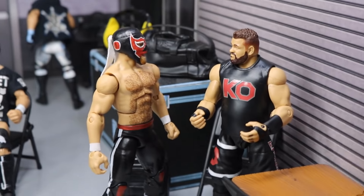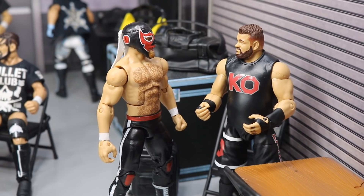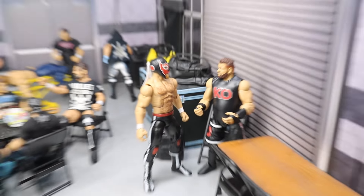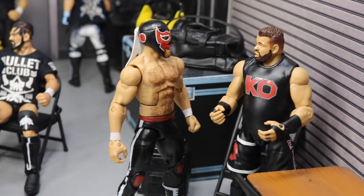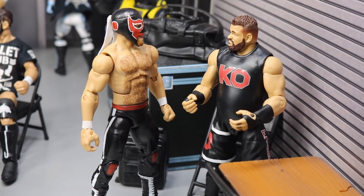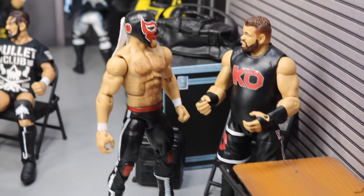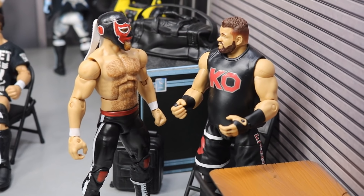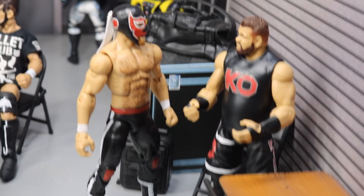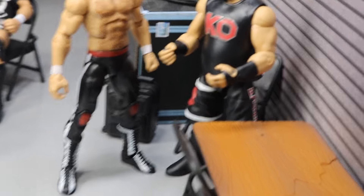Over here you will see Kevin Owens and El Generico talking it up. It just looks really awesome — you can see how official it looks with both guys standing there talking and all the backstage noise. Kevin Owens is talking to El Generico about losing to the Miz at Sold Out, asking why he wasn't there to help. He did his best but ultimately failed, and Kevin Owens lost to the Miz. So he's trying to get back on track — what is he going to do now?